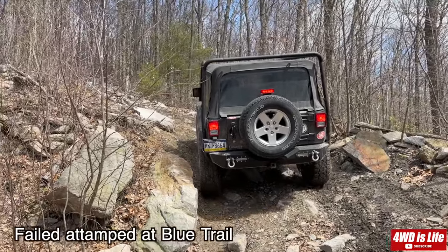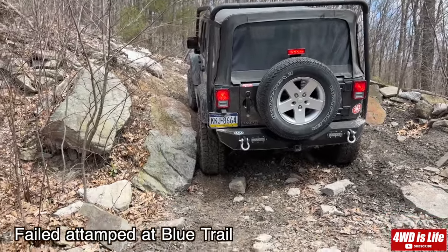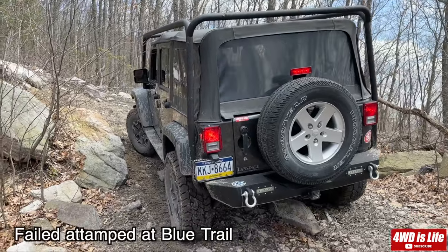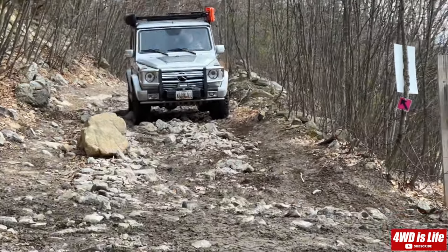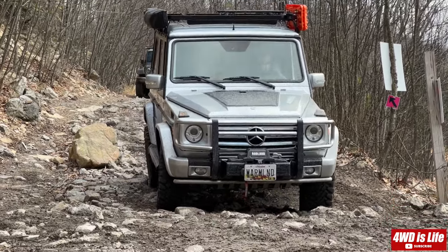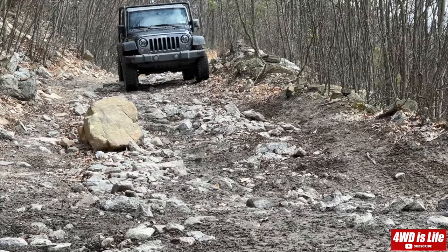Lesson learned: when we walked the trail, we thought it wasn't too bad, but when the vehicle was physically on it, it felt much worse than it looked. Even walking a trail beforehand, there can still be factors you didn't notice that make it harder than it appears. So that's it for the comparison video — thank you guys for watching! If you like the content, please hit the like button and subscribe. Let me know what vehicles you want to see next, and what's your favorite off-road vehicle — is it the G-Wagon or the Jeep Wrangler? Comment below!